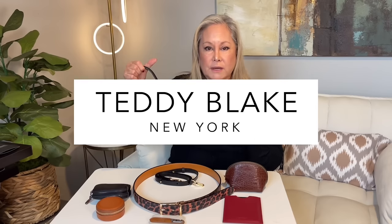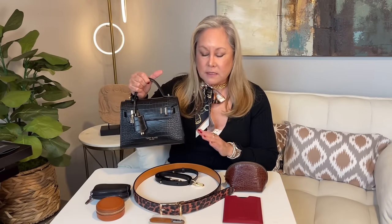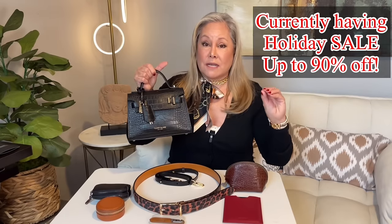This is a bag by Teddy Blake. Teddy Blake makes luxury handbags at a fraction of the price of other luxury handbags. This is my handbag of choice — it's a great price point. Teddy Blake has sales a lot throughout the year, so keep an eye out. I've seen some of their clearance items at like 80% off, so you never know what you're going to be able to get.